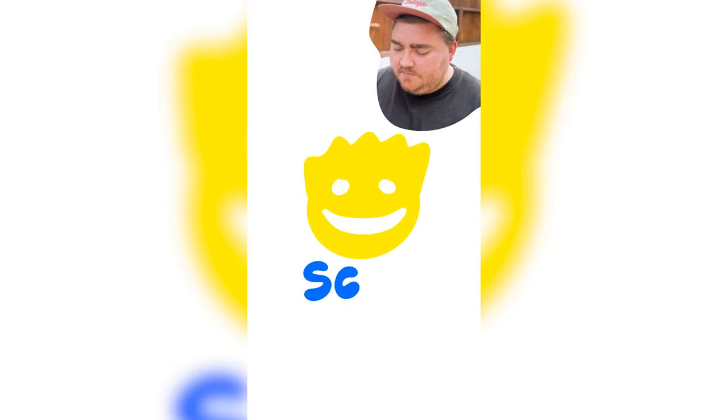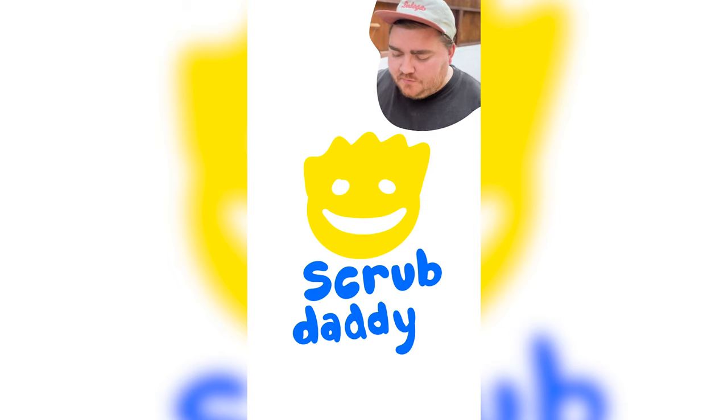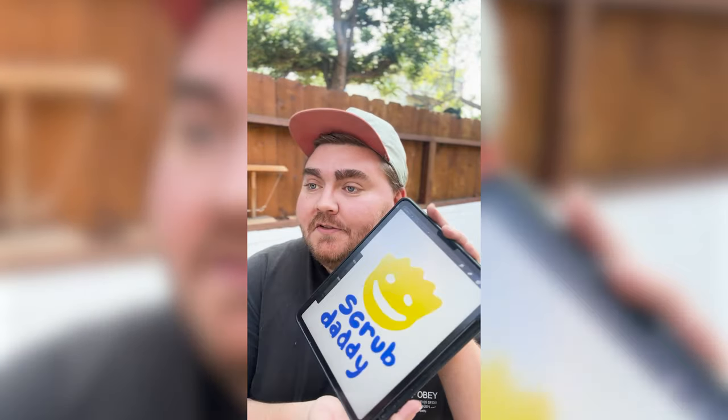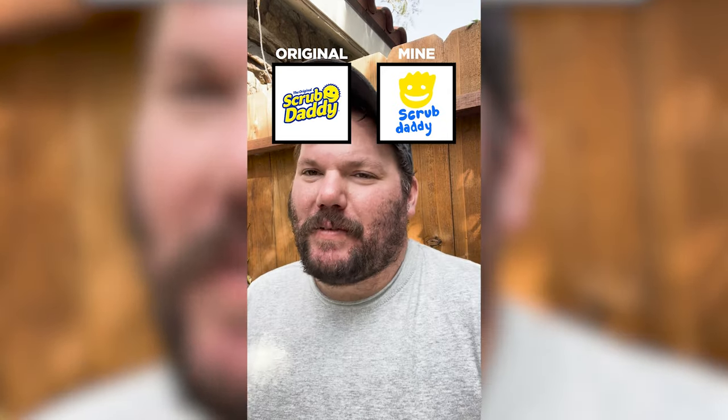Scrub Daddy. I'm going to go with their logo is just a Scrub Daddy, which is a circle with — what's that one Simpson hair? Bart. Isn't the mouth meant for cleaning out spoons? I feel like the logo itself is kind of maybe a dark blue. The colors are right, I'm going to call that a win. It's like a C — maybe a 75. It's a C.